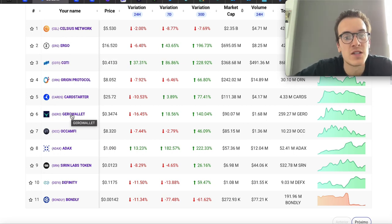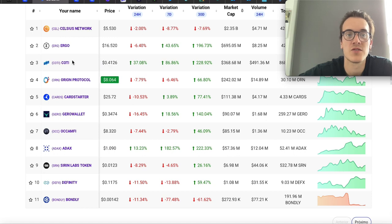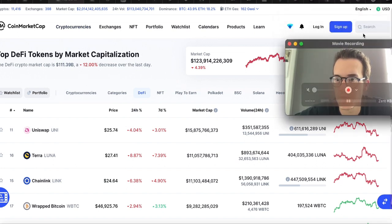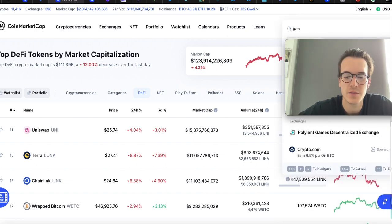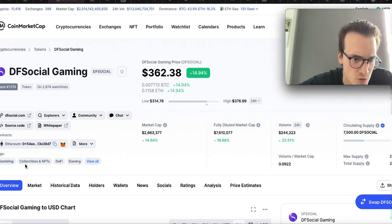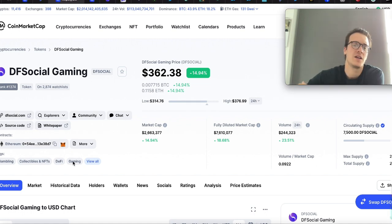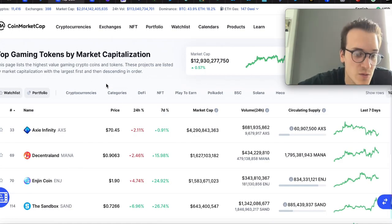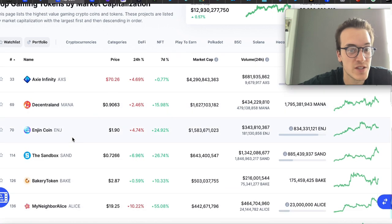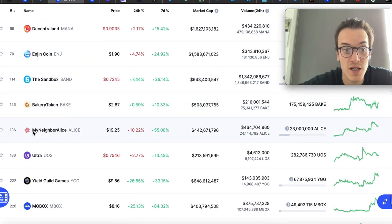I also really like gaming launchpads — I think they have some massive opportunities. Let me show you here. You type 'gaming' into CoinMarketCap and the first result is DF Social Gaming. Go to the gaming tag and here you have all the projects on CoinMarketCap tagged as gaming. You can find some great projects here — for example, ENJ I think is really great, Sandbox, BIGTIME — those are all great projects that can have massive gains.